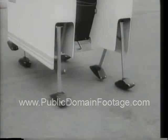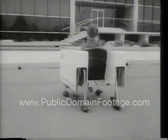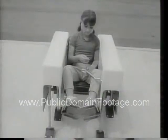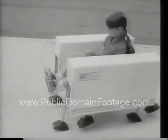A new walking chair, designed to give new freedom to children who cannot walk, is tested in California. This unusual eight-leg vehicle, developed by space engineers, can turn in place.